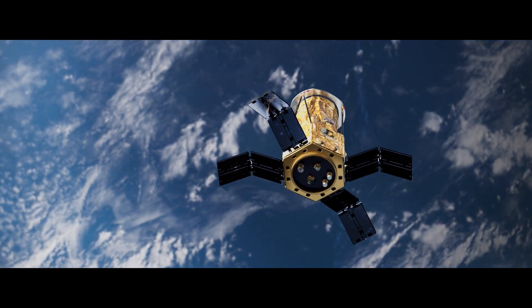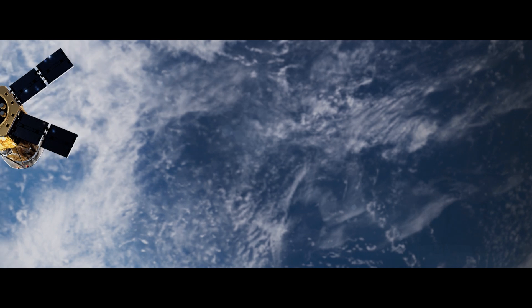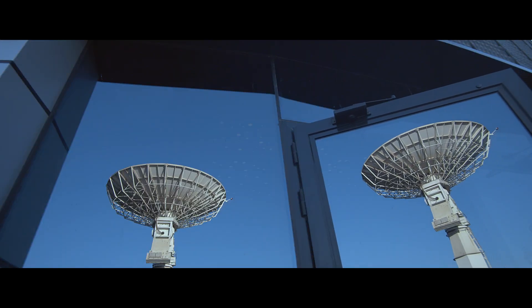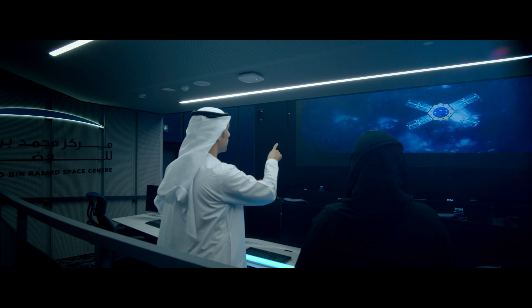It will start orbiting Earth at an altitude of about 550 kilometers. Then there are steps that we'll take — most of these are automatic — which include opening our solar panels, checking out all the systems, making sure everything is working, and then of course we will communicate with the satellite using our ground station here.